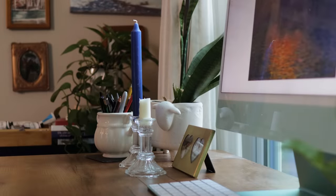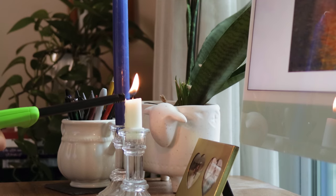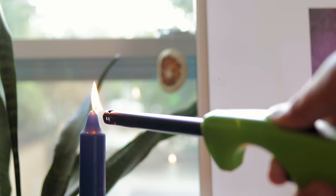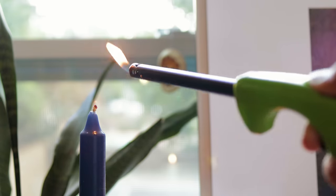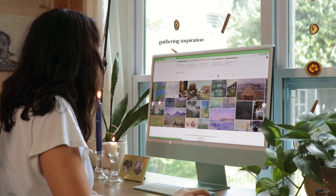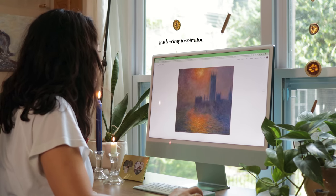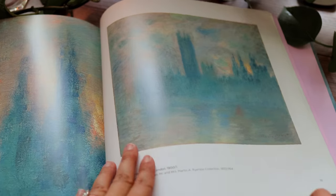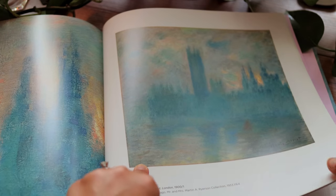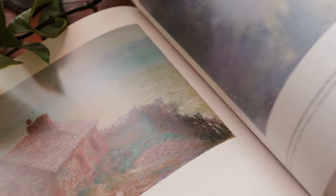If you follow me on Instagram you've probably seen the picture I took of the river that inspired this oil painting. Sadly the air quality in Chicago was pretty bad the weekend we were there due to the fires in Canada. The air was smoky and created this eerie haze over the skyline. I took a picture during sunset and it immediately reminded me of Monet's paintings of the houses of parliament, so I wanted to paint my picture of Chicago in a similar style.